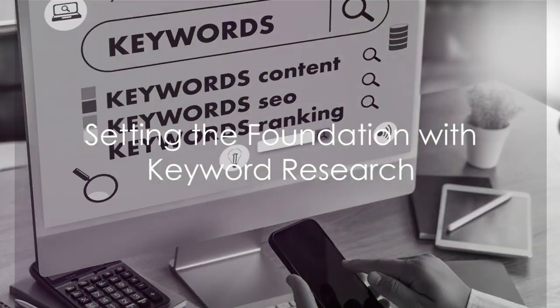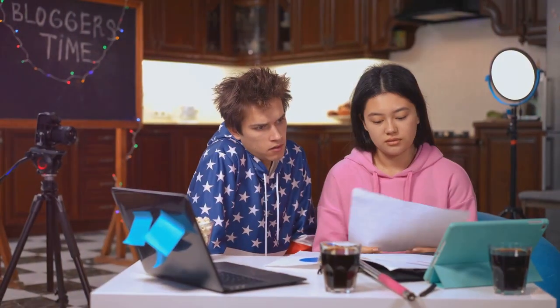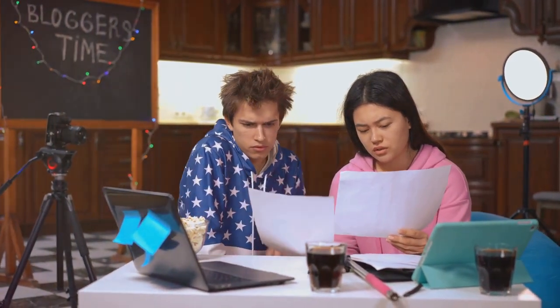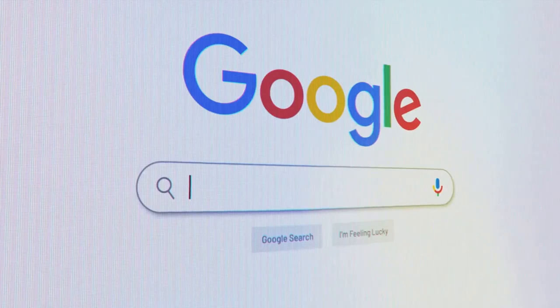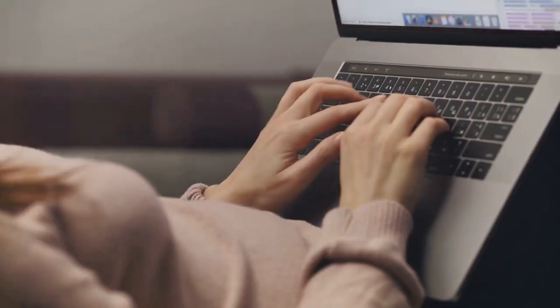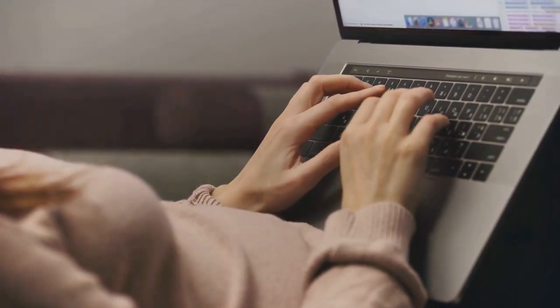The first step is setting a good keyword research. This isn't as daunting as it sounds. Simply put, it's about finding out what your target audience is searching for and making sure your blog answers those queries. Use tools like Google Keyword Planner or SEMrush to find those goldmine keywords. Once you've got them, weave them seamlessly into your content.